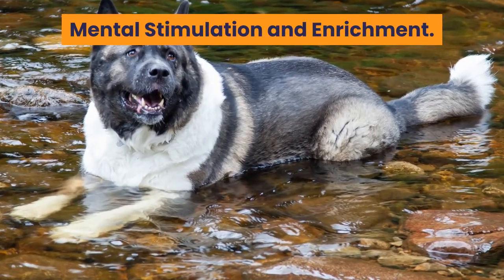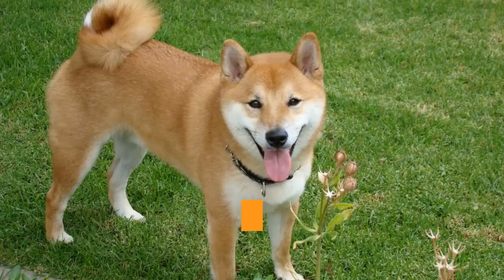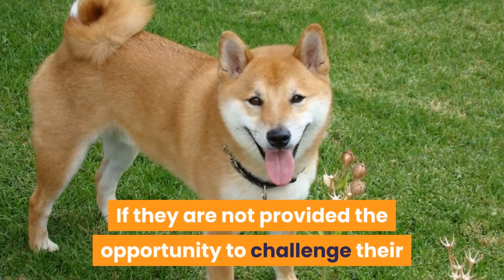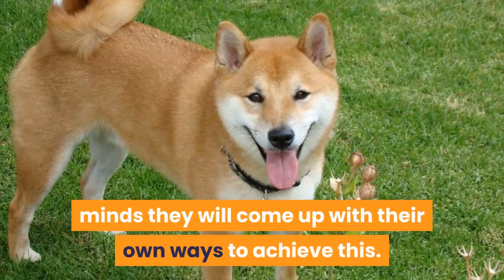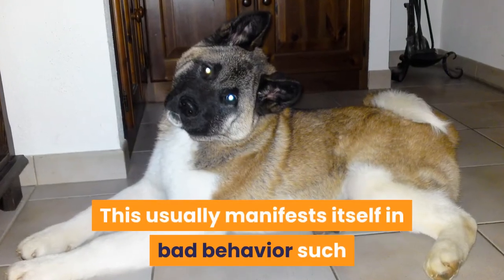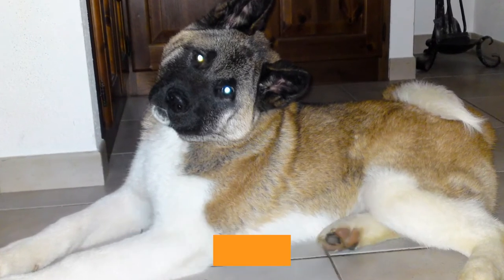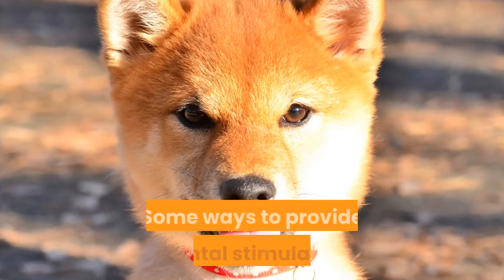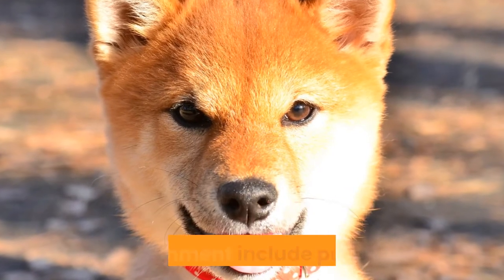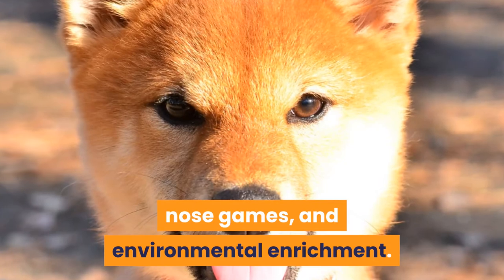Mental stimulation and enrichment. All dogs need an outlet for their minds. If they are not provided the opportunity to challenge their minds, they will come up with their own ways to achieve this, which usually manifests itself in bad behavior such as excessive barking, digging, escaping, and other destructive behaviors. Some ways to provide mental stimulation and enrichment include puzzle toys, nose games, and environmental enrichment.